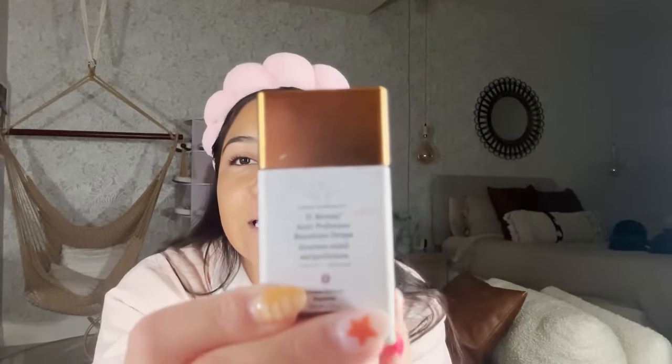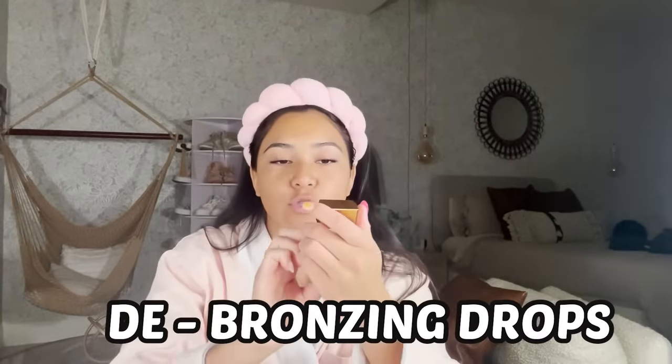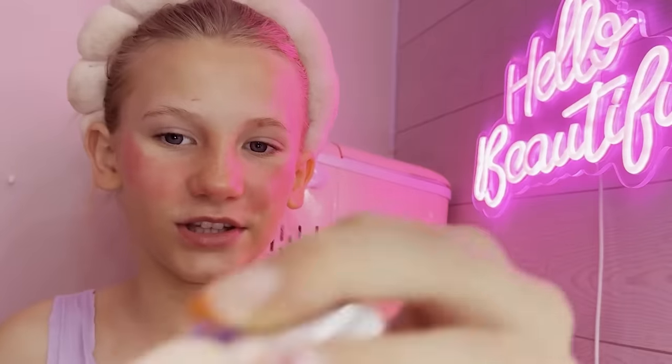We're doing D. D — de-bronzing drops. Next we have Dior. I only have one thing with Dior and it's this. On to the next. I did A, B, C, D — as in dampen the beauty blender. I've never felt so smart in my life. So we're gonna dampen the beauty blender. And E — as in L'Halo Glow. Dampen the beauty blender, then we're gonna apply the L'Halo Glow. Let's hope this goes well.